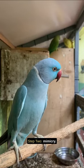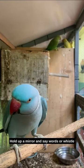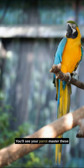Step 2: Mimicry. Parrots love to mimic sounds. Hold up a mirror and say words or whistles you want it to learn. Your parrot might surprise you. With patience and positive reinforcement, you'll see your parrot master these basic tricks in no time.